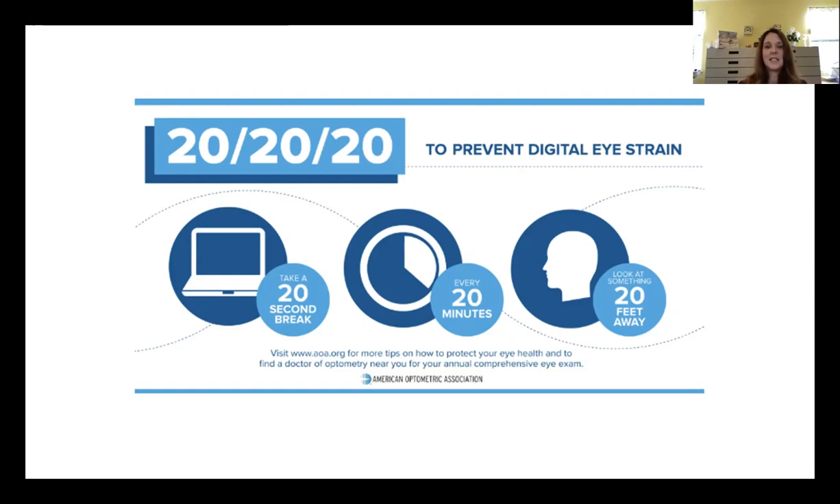This protects your eyes from becoming more nearsighted, releases the focusing system, and gives a break to the eye teaming system.